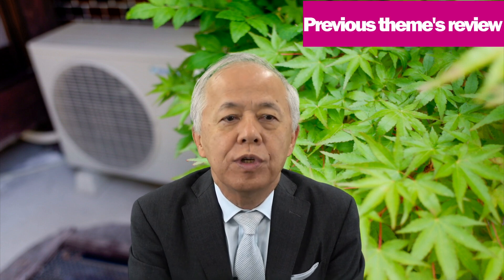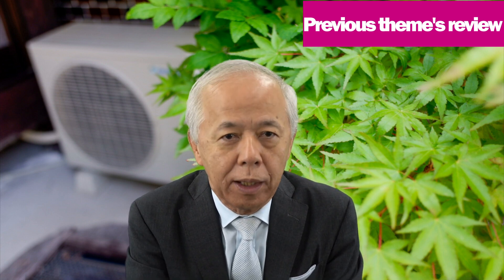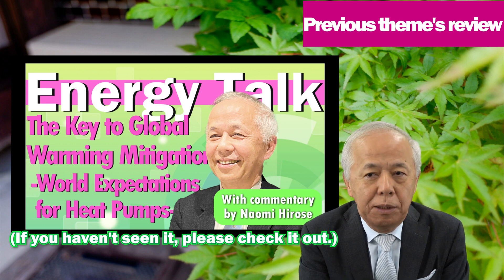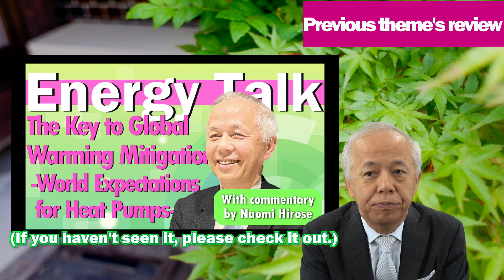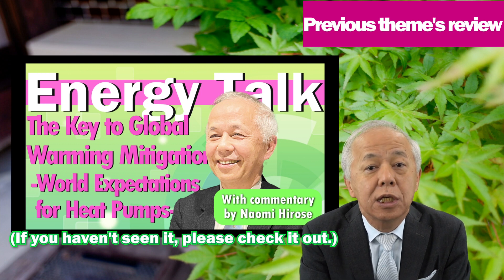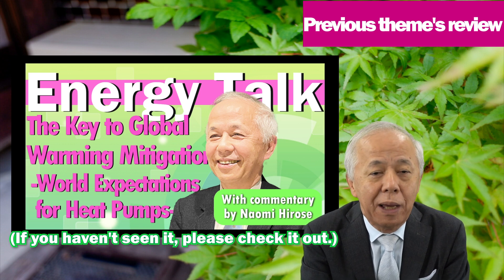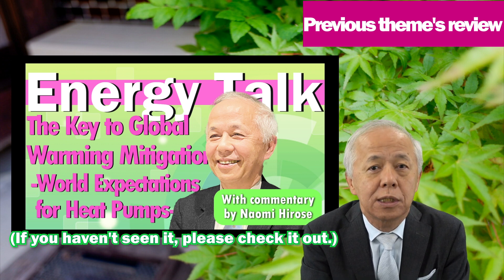In my previous energy talk, I explained about heat pumps, which is a key player on the demand side of the countermeasures against global warming. Heat pumps recover heat from the atmosphere and multiply it many times over. Heat produced by a heat pump is recognized as a renewable energy source in Europe, and its use is expected to increase rapidly in Europe and the United States. The heat pump is a technology that Japan is proud of in the world, and Japanese manufacturers have great business opportunities in this field.